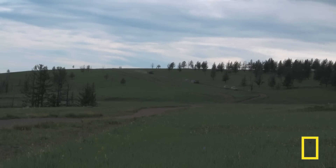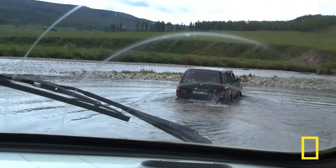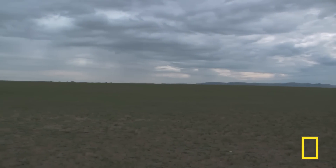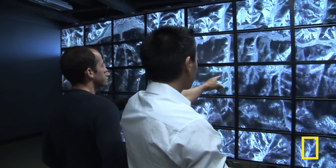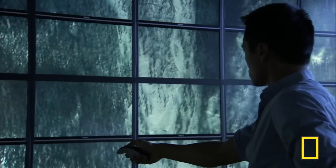Albert and his team are surveying important archaeological sites in Mongolia's Valley of the Khans, the relatively unexplored homeland of Genghis Khan. They have collected thousands of satellite images of the region.